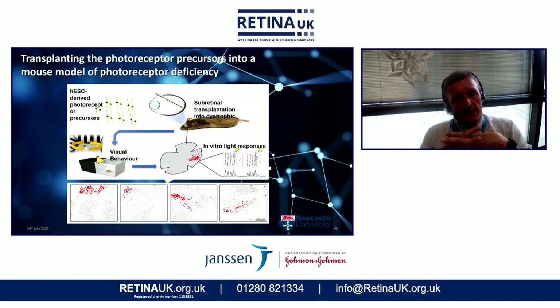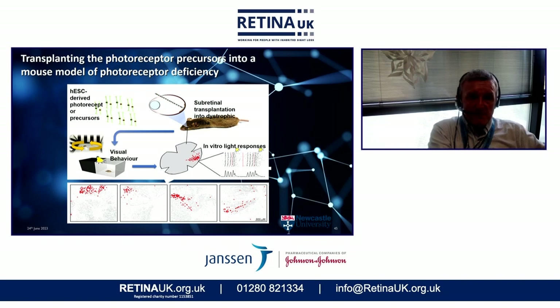This led us to ask: if we can transplant these cell types into animal models, are they able to integrate and develop into a functional retina? We used a particular type of mouse with a genetic mutation meaning it can't make its own photoreceptors — it's never had a functional retina. All of the other parts of the retina are intact: the bipolar cells, the retinal ganglion cells, all the supporting cells are perfectly healthy, but they can't respond to light. We took our retinal organoid technology, isolated photoreceptor progenitor cells, and injected those into the retinas of these dystrophic mice.